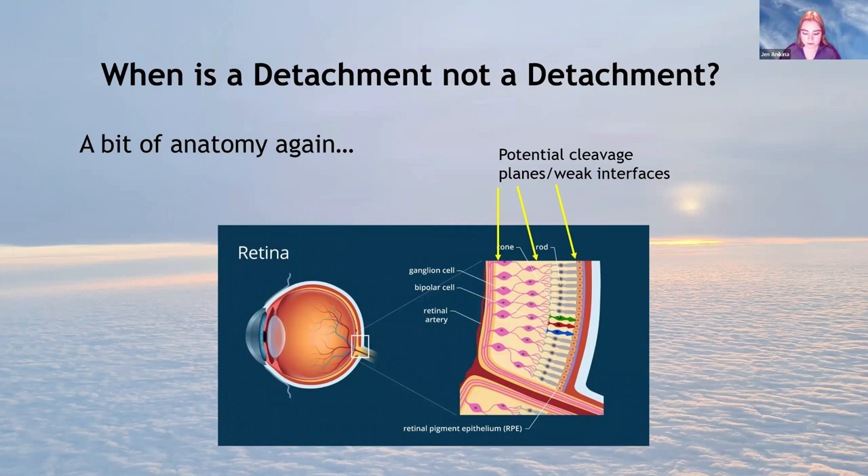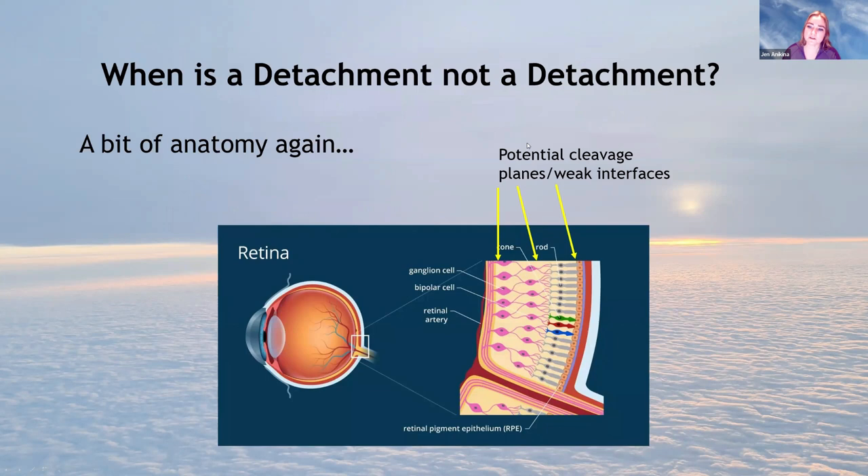When is a detachment not a detachment? Because of the layers of the retina, there are potential cleavage planes — weak zones — that can give rise to retinoschisis: splitting of the retina, literally from Greek, essentially a retinal cyst where the layers split and you get a bubble of fluid in between. You get different types: congenital (XRS — the classic one in young males with a very thin inner leaf) and acquired degenerative types.